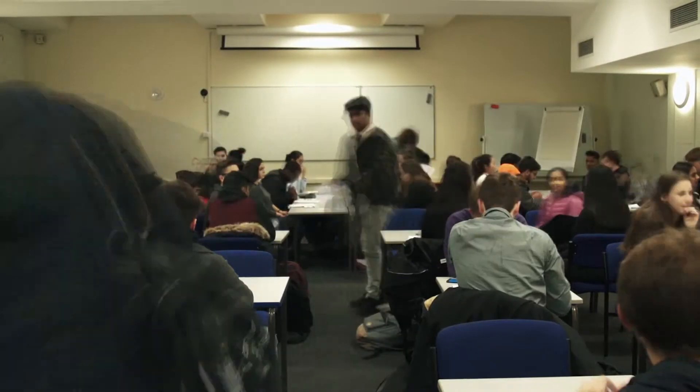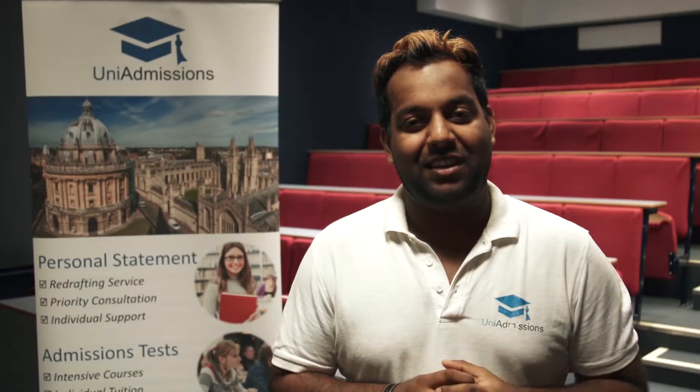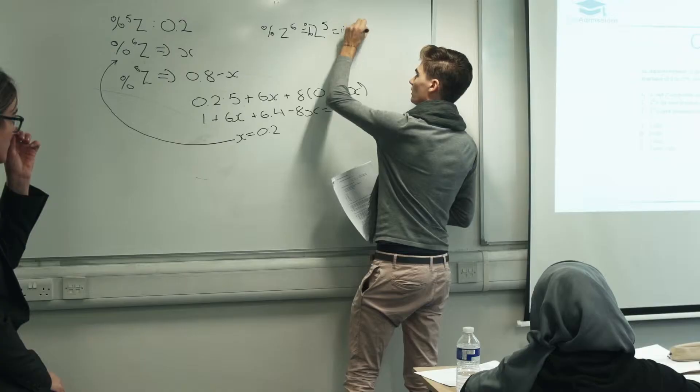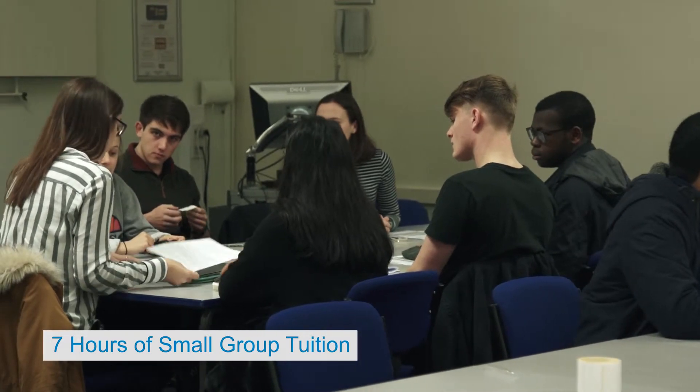Intensive courses are exactly what they sound like. They're very intense and very, very focused on the test you're going to sit. They are fantastic at improving your score. The format of the day is designed to ensure that you get an intensive preparation. As part of the course, you get seven hours of tuition in a small group with people applying for the same test as you.